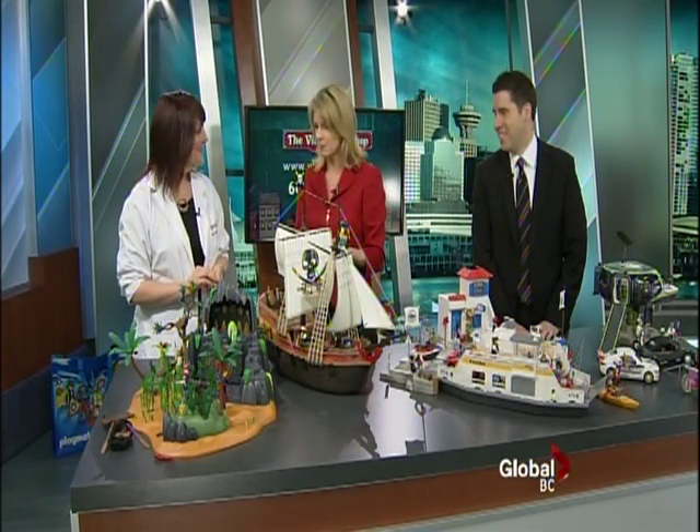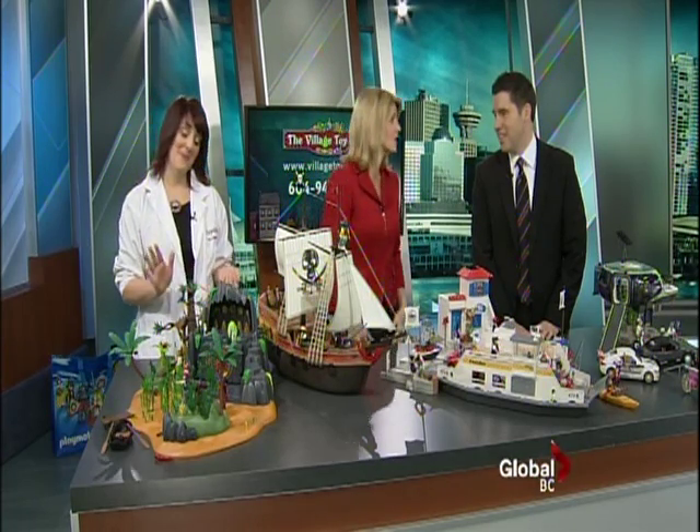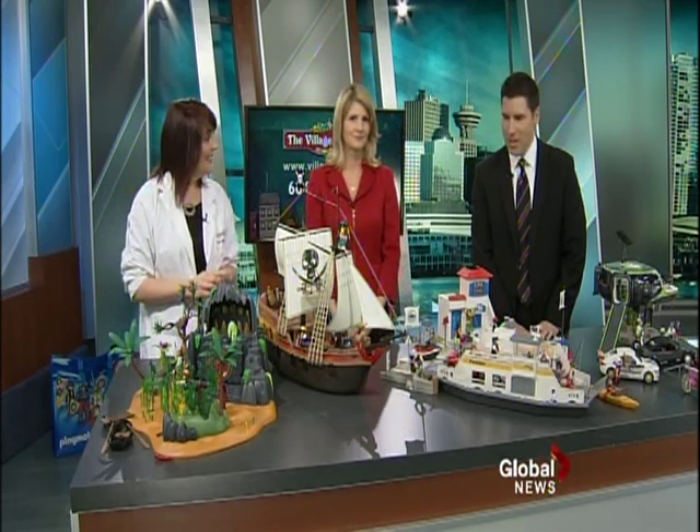Kirsten Andersen is here from the Village Toy Shop in Port Moody. This is a preview of stuff that's not even on store shelves. And how early did you have to get here to set this all up? It's very elaborate — we were here about 11:15 with some help.